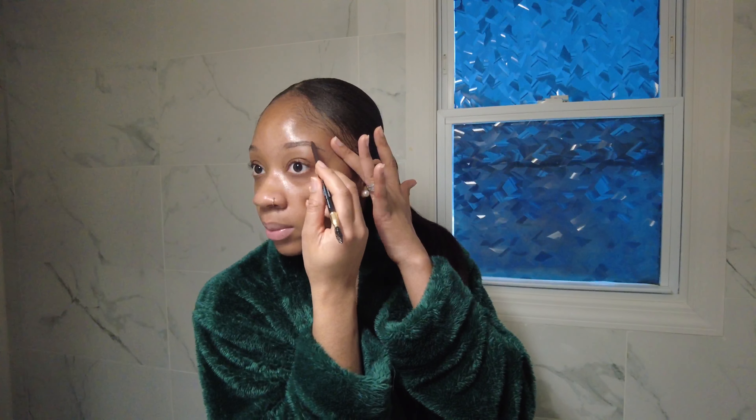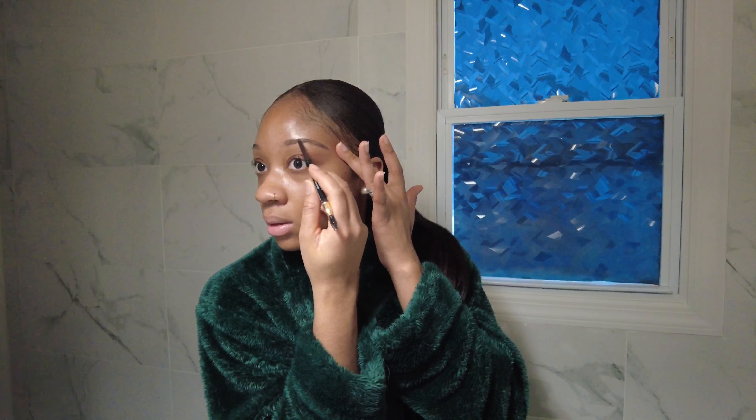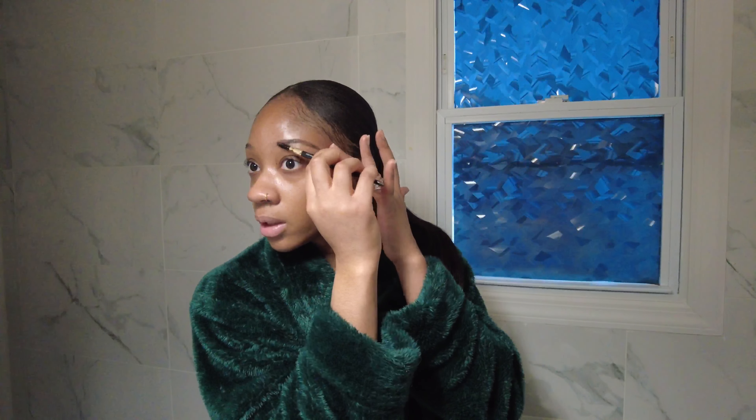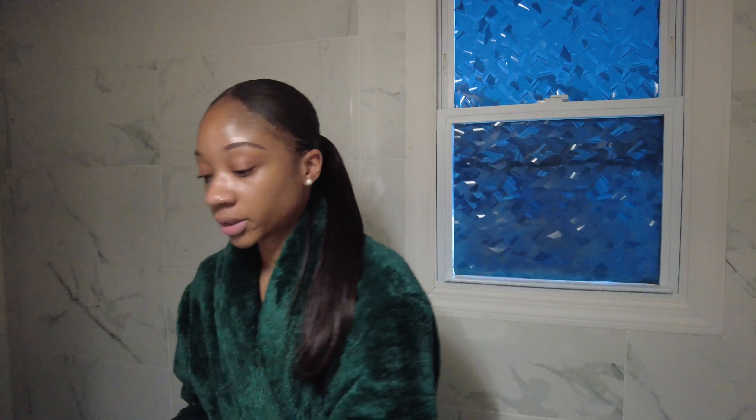When I do my brows, in order to quickly get it done, I just do an outline of the top and the bottom, then go in and fill it in, then brush it up. I really don't do much — I like making it look as natural as possible. My brows are done. That was quick. We're going to go in now with some concealer.